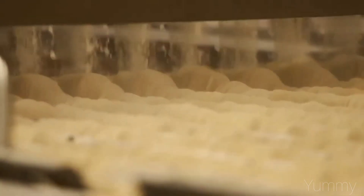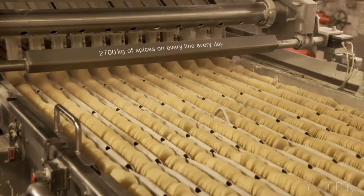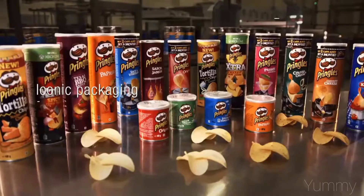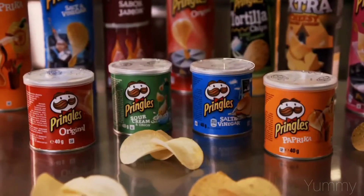In total, 2,700 kg of spices are used per day. Packaging is done in the iconic cylindrical cans. Pringles has 5 different can sizes and 33 flavors.